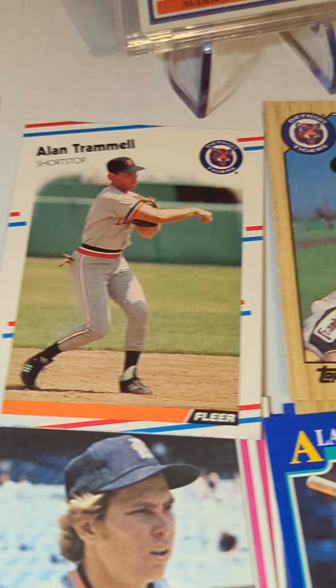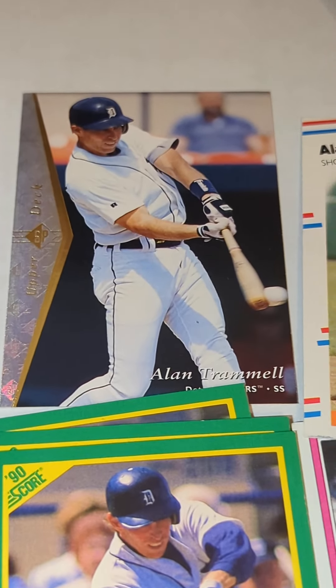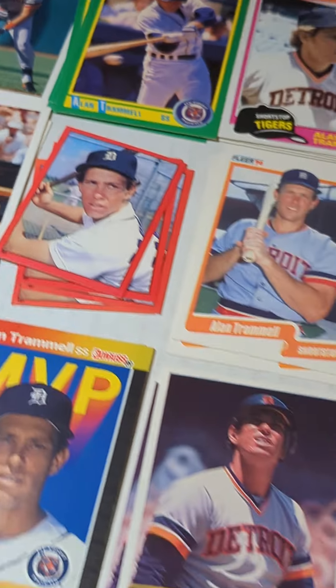Diamond King on there, 88 Donruss, 87 Topps, 88 Fleer, 95 SP Silver, 92 Bowman.